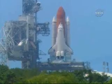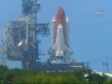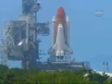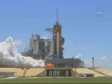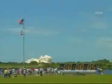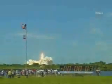T-minus 17 seconds and counting. 15, 12, 11, 10, 9, 8, 7, 6 — Space Shuttle main engine start. 2, 1 — boost to ignition and liftoff of the Space Shuttle Discovery, returning to the space station, paving the way for future missions beyond.